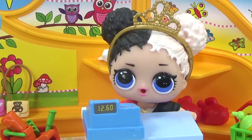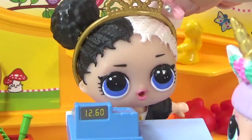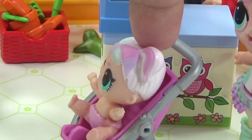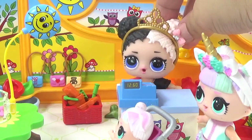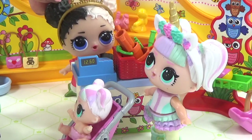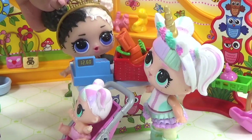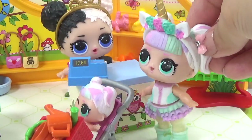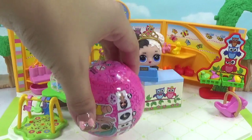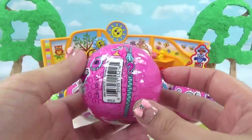The second customer is Unicorn, who needs sandbox toys for her little unicorn's new sandbox. Heartbreaker has a sandbox play kit right in the store. It's on sale today for $24.99 — a bit pricey, but Unicorn goes for it. That's sale number two! Things are really picking up on the first day. Heartbreaker has four more customers coming in — four new little sisters to unbox!